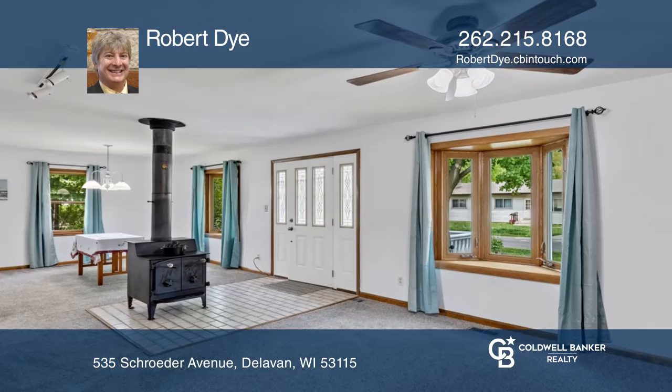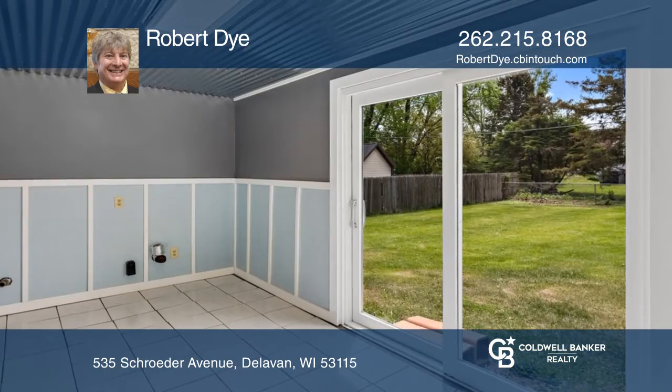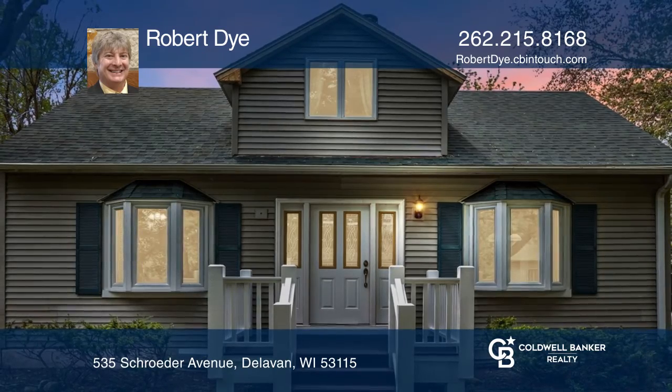This rejuvenated Cape Cod features new flooring, granite counters, an updated bath, and is on a large corner lot with a fenced yard. Come see it in person with Robert Dye.